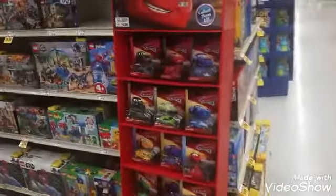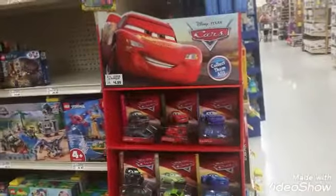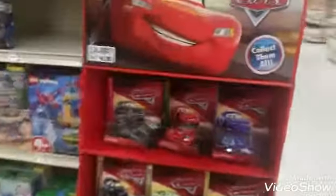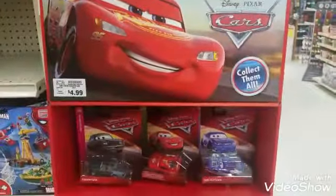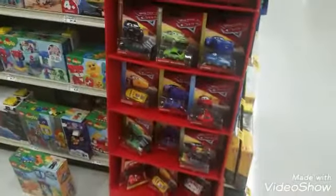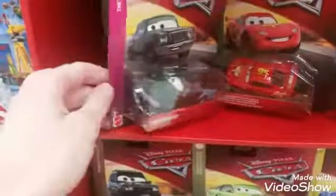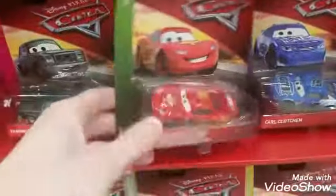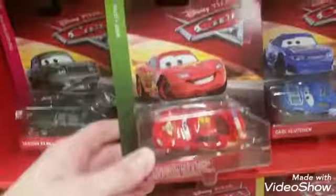Here I am at a Fred Meyer store, which is owned by Kroger. They have a sidekick of Cars Singles for $5. They have Van Den Kure from the Cotterpin, World Grand Prix, Lightning McQueen, and Cars 2.